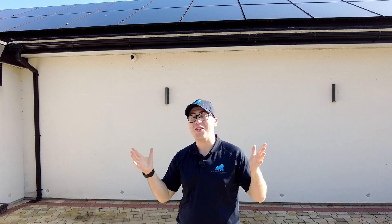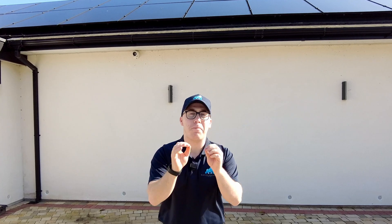Hi guys, welcome back to another video on the Blue 8 Renewables YouTube channel. Today we're going to go into everything battery storage, and the reason this is so important is the sun is already out — it's the perfect time to get solar. To maximize your solar generation you need a battery, so today we are going to discuss which battery would suit you best as the customer.